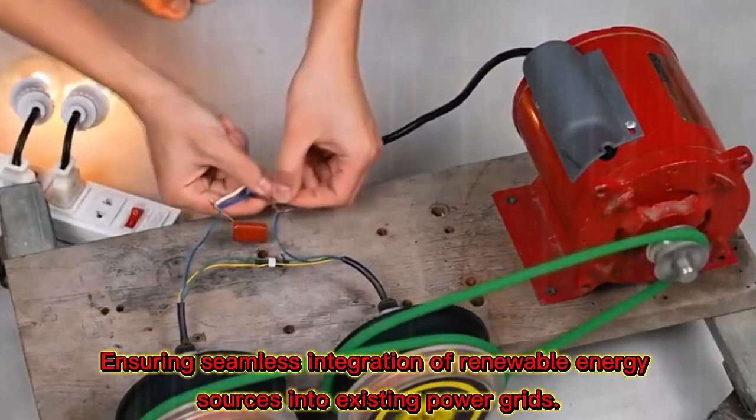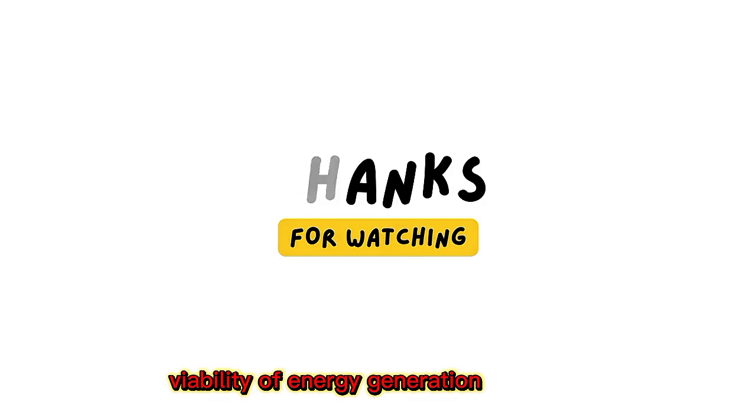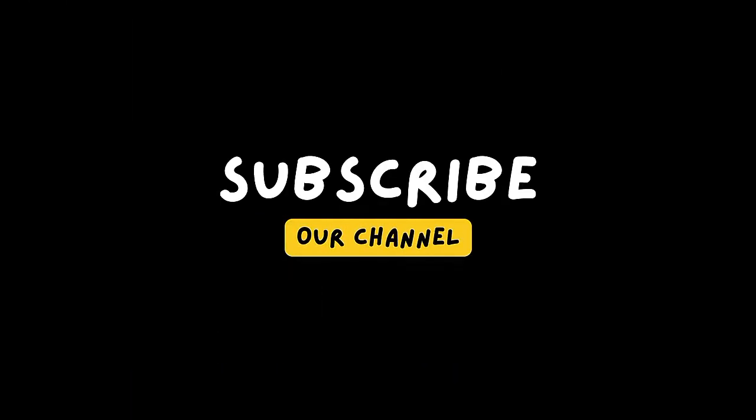Sustainability is also a key consideration — examining the environmental impact and long-term viability of various energy generation methods.